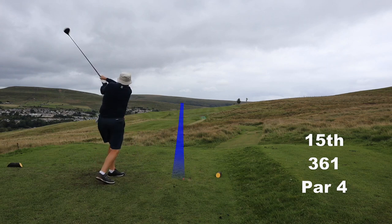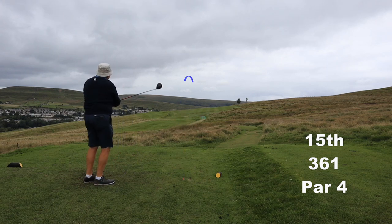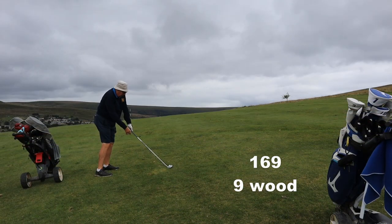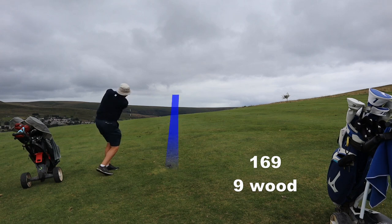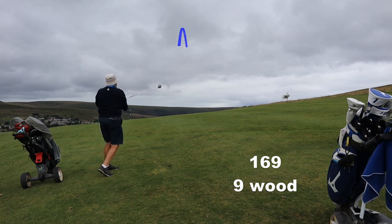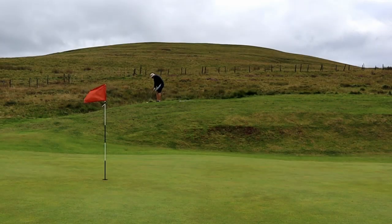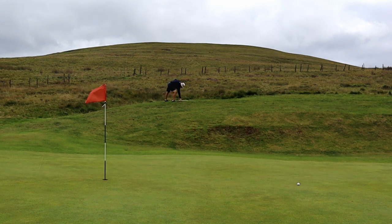15th hole, another tough hole. You can't quite hit it far enough as a short hitter to even see the green properly, and we got the line a little bit wrong here. Nine wood — would you carry a nine wood? Well, it's pin high. It was only the bounce coming down this slope that pushed the ball a long way away.